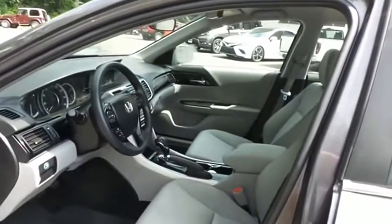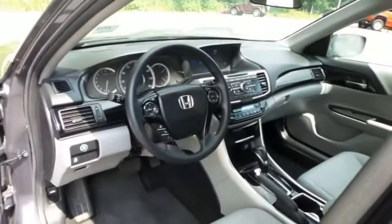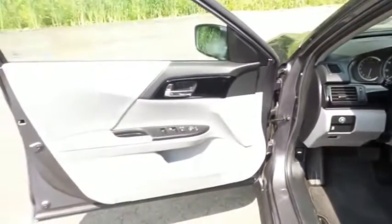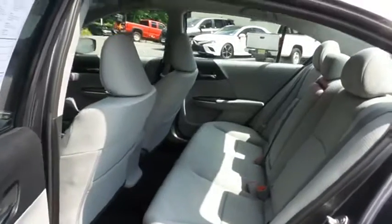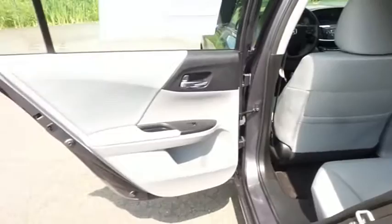With only 24,000 miles, this Accord is like new. The gray cloth seats are in mint condition. This sedan comfortably seats five with plenty of rear passenger space.